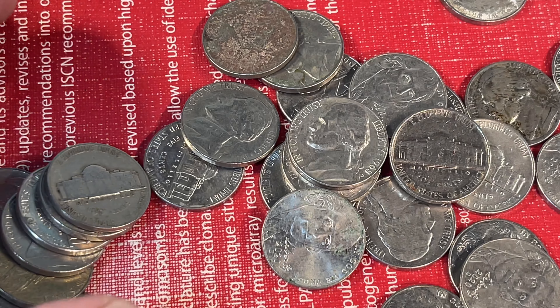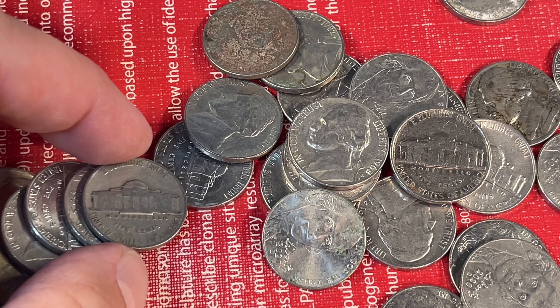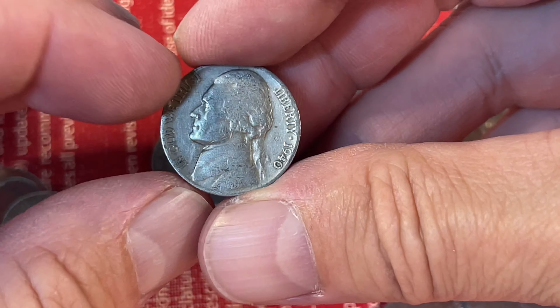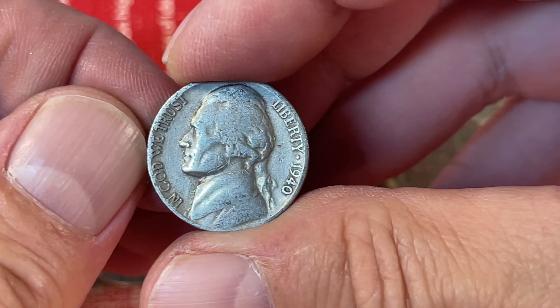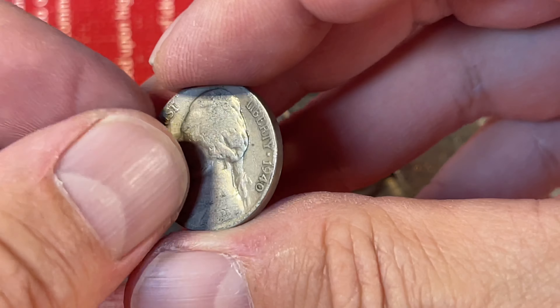Flipping my way through coins and came across this one here. Kind of looks older — and sure enough, 1940. We love it. No mint mark means it's from Philadelphia. Worn, but happy to have it.